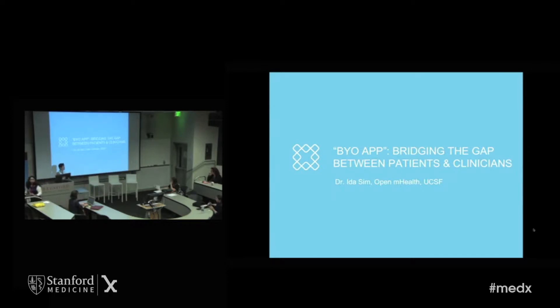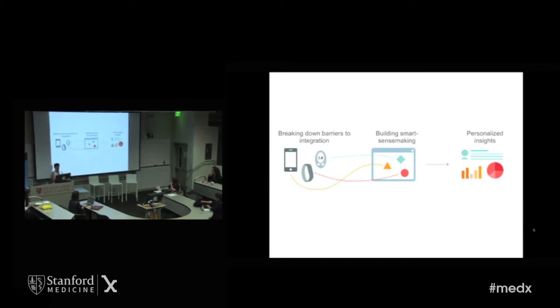I'm Ida Sim. I'm the co-founder of OpenMHealth, which is a nonprofit organization building an open platform for integrating digital health data. I'm also a primary care physician at UCSF. I've lost count of the tens of thousands of health apps and devices out there that are helping us to track and manage our health.